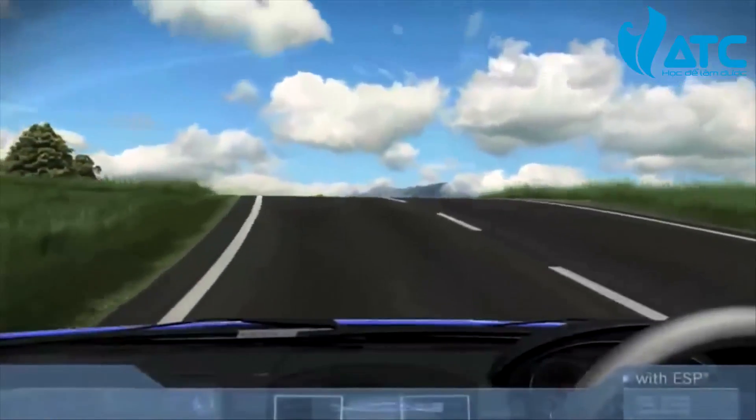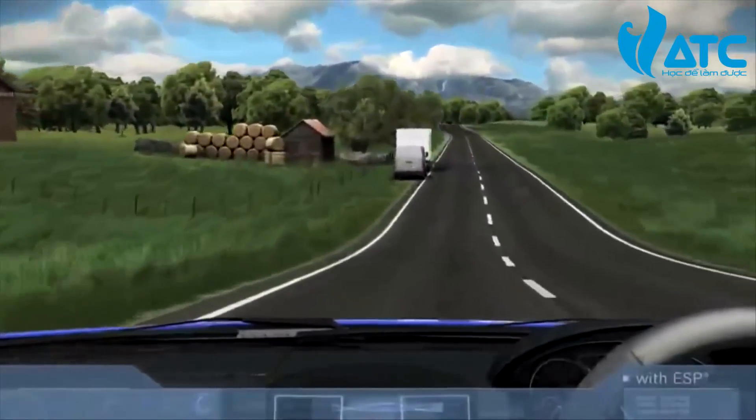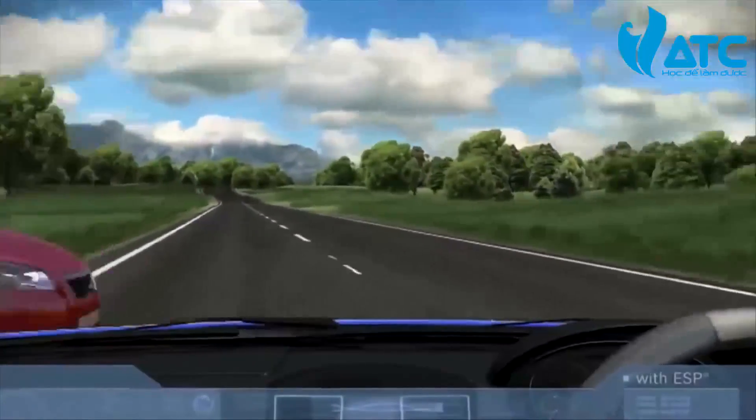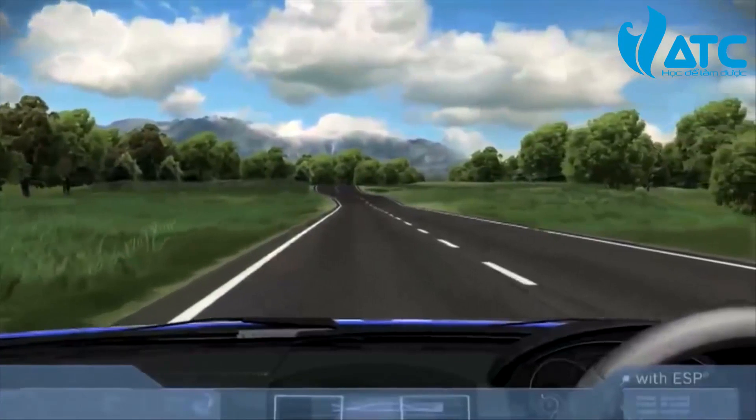Now let's look at the same simulation, but this time using a vehicle with ESP. ESP reacts instantly and prevents the vehicle from skidding.